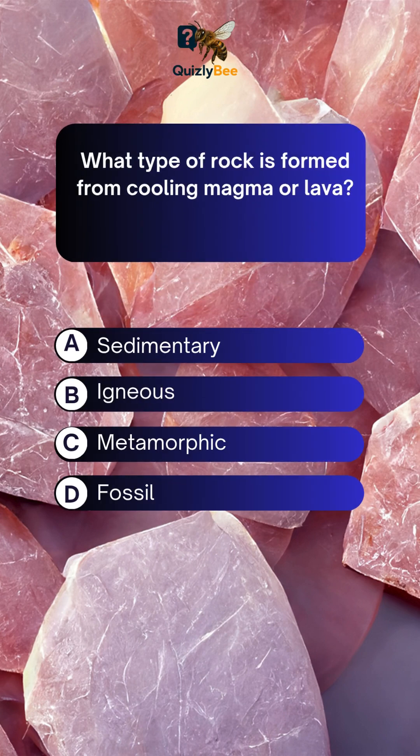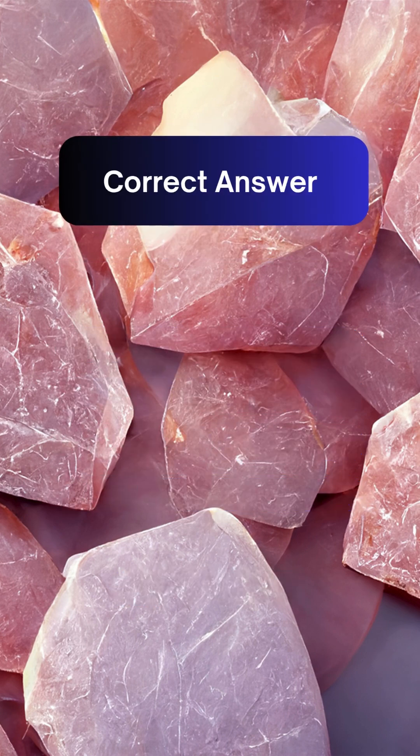What type of rock is formed from cooling magma or lava? A. Sedimentary B. Igneous C. Metamorphic D. Fossil. Answer: B. Igneous.